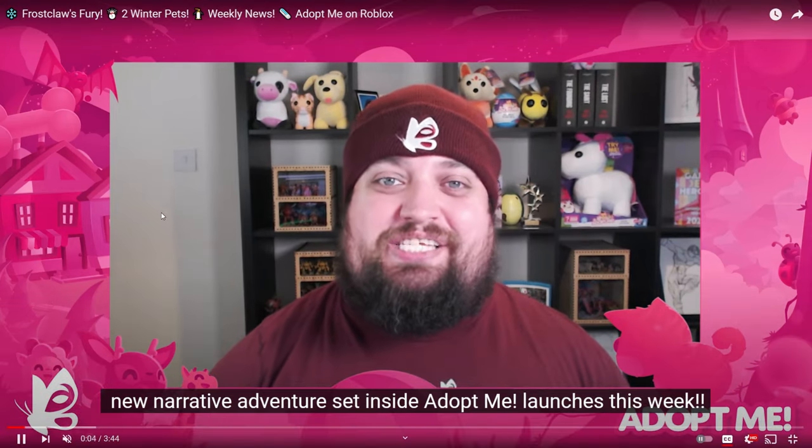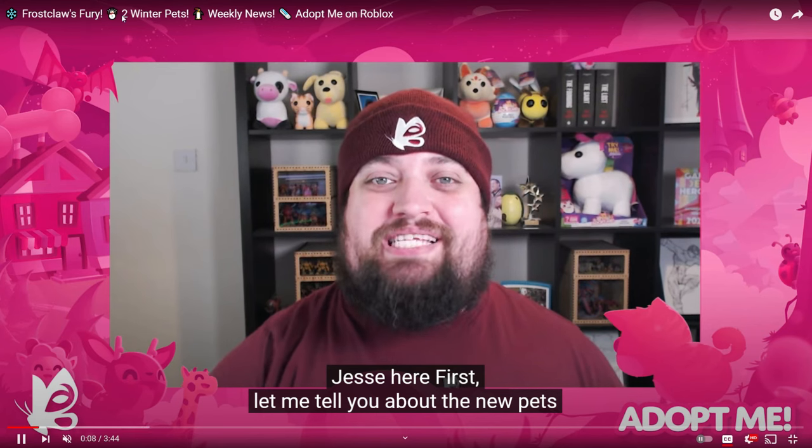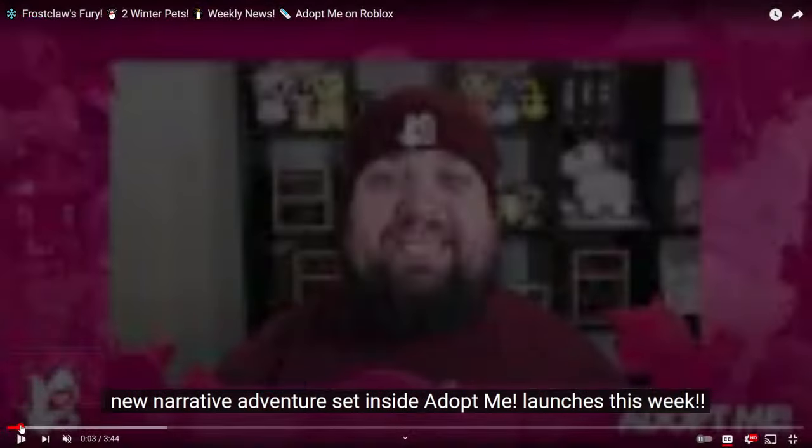We have made our way over and we are going to be checking out the brand new Frost Claws Fury, which is the week two update. We also are apparently getting two new winter pets, so let's get started.